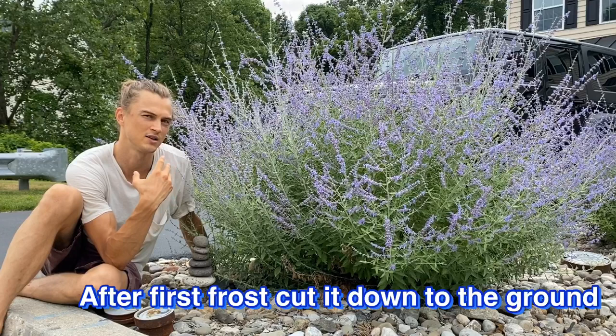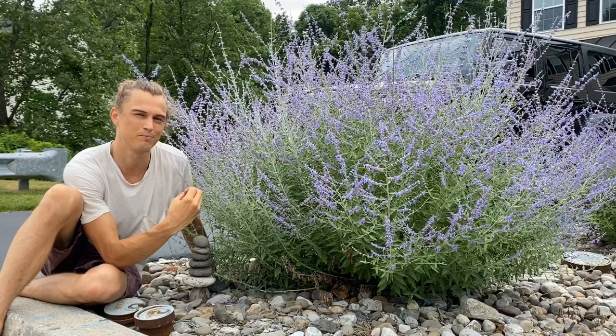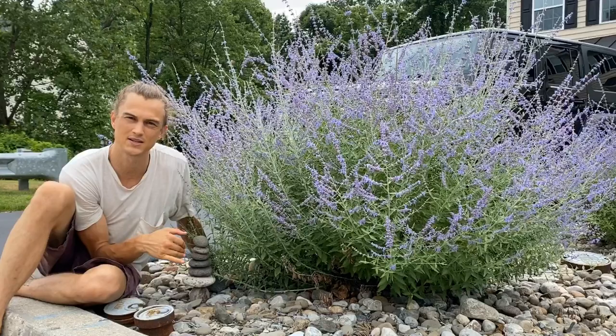The only thing to do in terms of care is that after the first frost in November around here, you cut this down to the ground. Cut it down to the ground, and then over winter it's dormant — it's non-existent. Then it starts to perk back up in the springtime. It's one of the first plants to grow back up above the ground, kind of like your hydrangeas and some of your daylilies. It's one of the early growers of the season and it just goes and goes and goes.